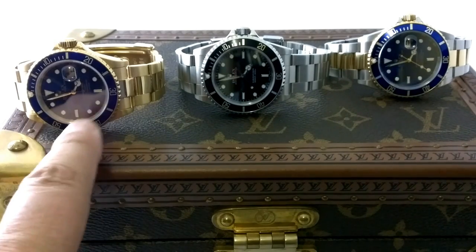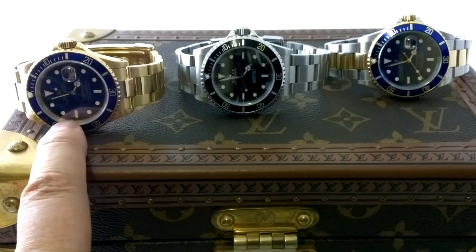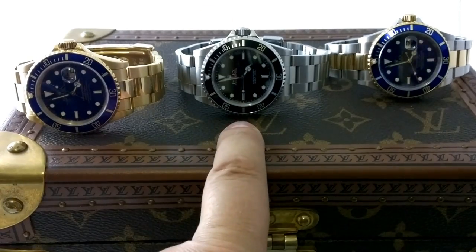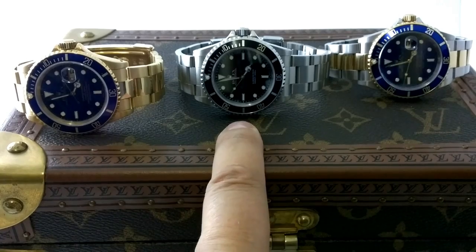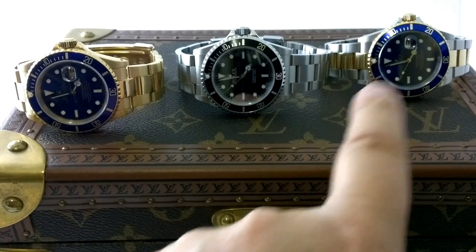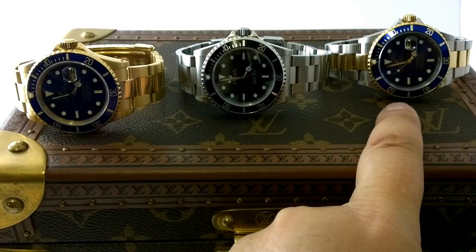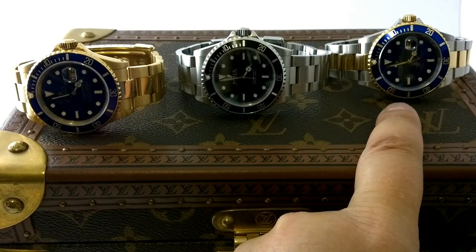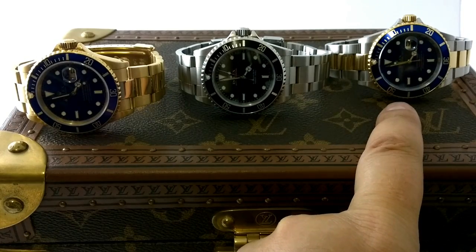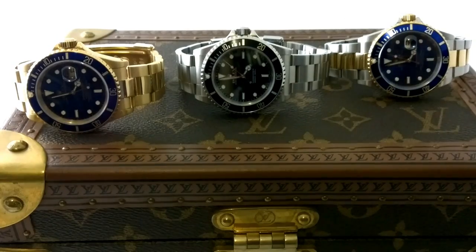I know one person who actually bought a two-tone Speedmaster, and he's as pretentious as fuck. He would fit into the category of somebody who couldn't afford solid gold, so they got the two-tone. I think it's dog shit. With Omega, you've got to stay all steel or all gold — don't do the two-tone thing. You can only get away with it in Rolex.